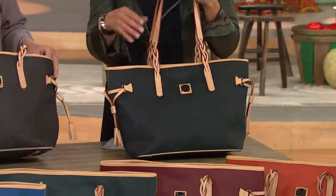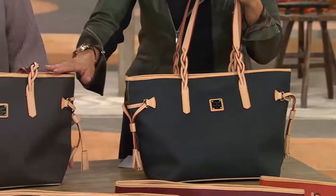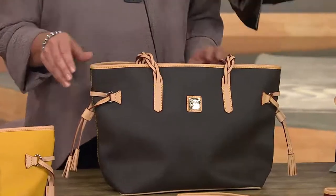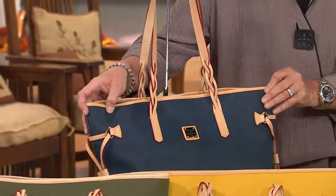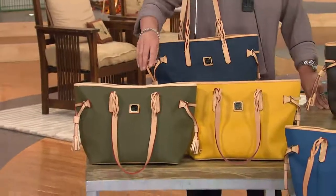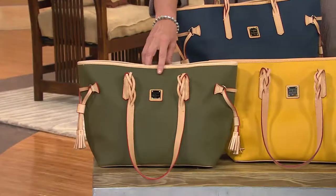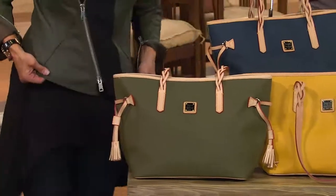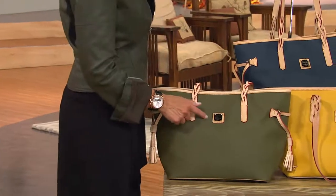We have it in black — obviously gorgeous. The brown, called Tomorrow, is that deep espresso black-brown which we love. Over here we have navy, and you can see how gorgeous that is. On the outer edge we have what we were calling hunter, but we're going to change the name — it's actually olive, a very martini olive.